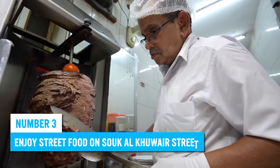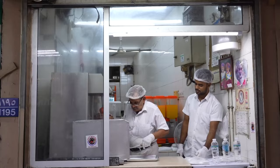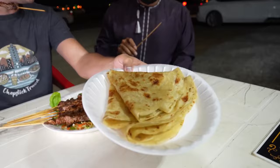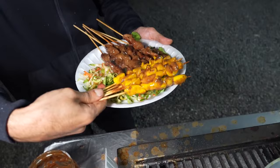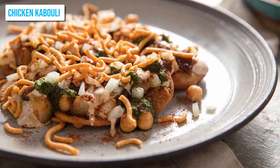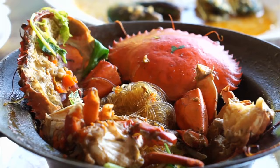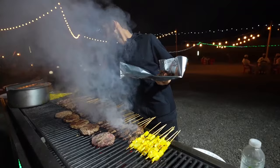Number 3: Enjoy street food at Souq al-Kuwair Street. If you're a foodie looking for an authentic culinary experience in Muscat, you can't miss Souq al-Kuwair Street. This open-air street market is a popular dining destination among locals and tourists alike, offering outdoor seating amidst the hustle and bustle of the city. The street has a variety of delicious flavors ranging from traditional Omani cuisine like chicken kabuli to Indian chaat and kebabs. Seafood lovers will be spoilt for choice with fresh fish, crabs, prawns, and lobsters available at the nearby seafood market. The prices are extremely pocket-friendly, so feel free to try multiple dishes.